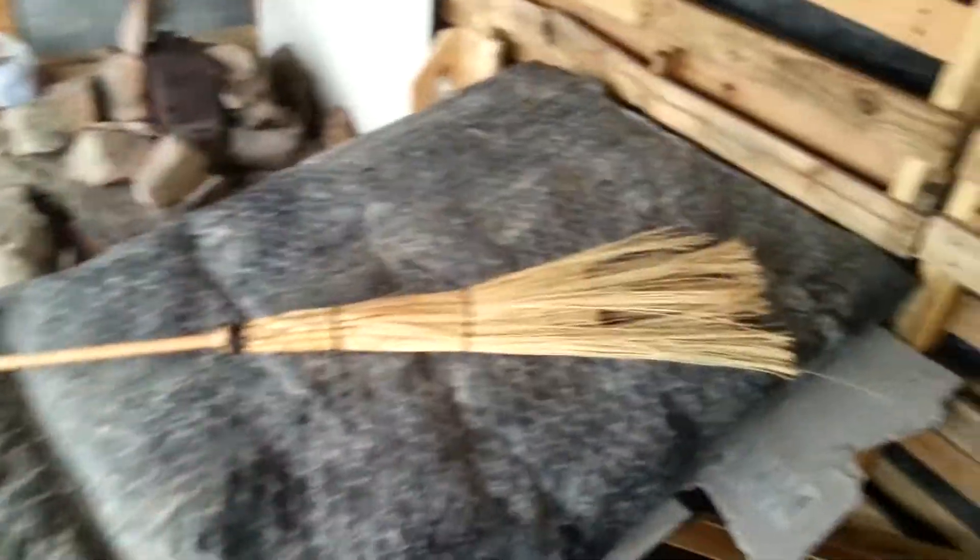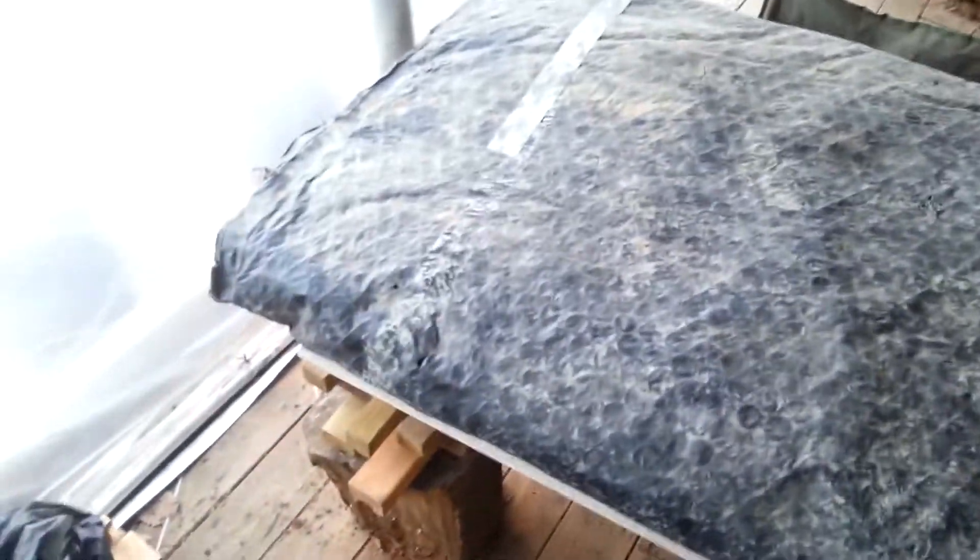I was out garbage picking one day and I found this concrete blanket. I wasn't realizing it was a concrete blanket at the time — it was all folded up like that, sitting on a pallet in a pile of garbage. I snagged it, thought maybe I could use it as an installation, so I got it down here and put it in my cabin.